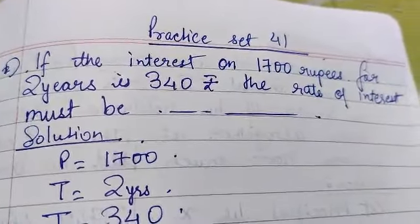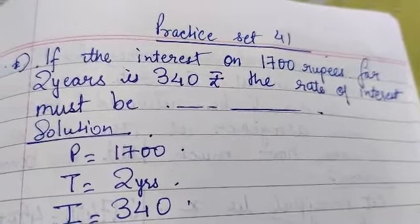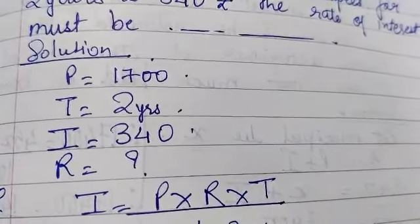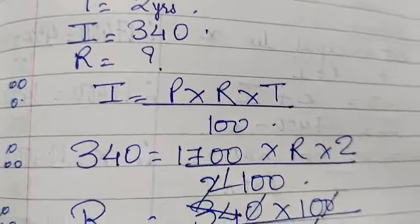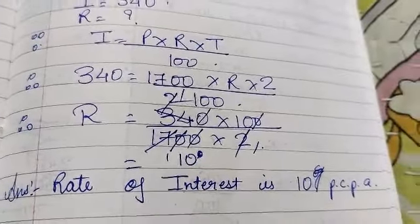If the interest on Rs. 1,700 for 2 years is Rs. 340, what is the rate of interest? We have all the required values: principal, time, and interest. We substitute in the formula and get the answer as 10% per annum.